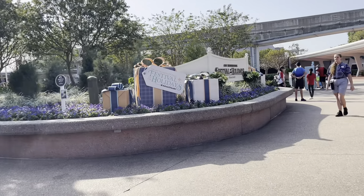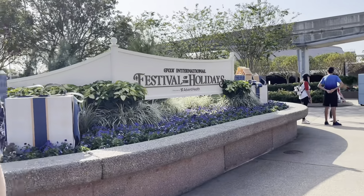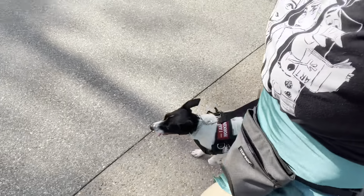We are in EPCOT! It is the Festival of the Holidays, arguably the best festival, but I also really like the art festival. We just took some pictures and it actually worked out a lot better than I thought it was going to. I just set the tripod up, had it taking pictures on a burst, and I think they came out really cute. Bunny literally just laid down and tried to take a nap, but still cute.